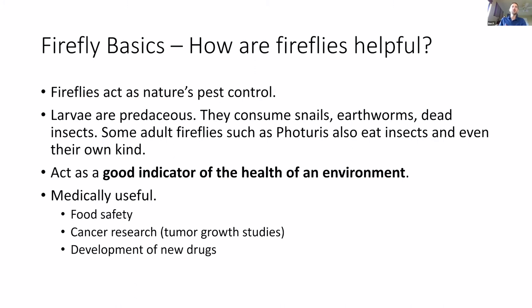Fireflies act as nature's pest control — one reason they're beneficial in the natural environment. The larvae are incredibly predacious. If you're a gardener or native plant person, having fireflies in your habitat is beneficial because it helps control snails, earthworms, and dead insects. Some adult fireflies, such as Photuris, even eat other insects of their own kind. Fireflies also act as a good indicator of environmental health — if the food that fireflies eat doesn't exist in the environment, then you don't have fireflies. They act as a signpost showing a fully functioning biological system, and many people doing riparian surveys use fireflies to assess environmental health.